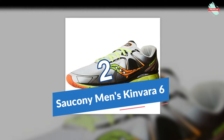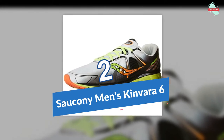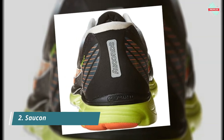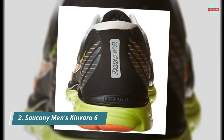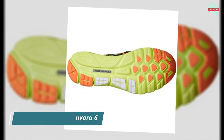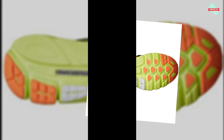In position number 2 is the Saucony Men's Kinvara 6 Running Shoe. Saucony is among the most respected names in running shoes, offering a wide range of running and walking shoes, each with the Saucony trademark fit, feel, and performance. They've spent years studying the biomechanics of top athletes, and from those studies have come many innovative Saucony concepts.